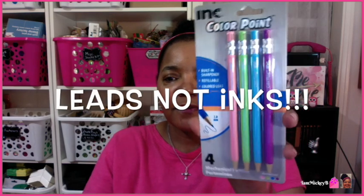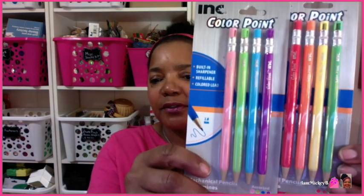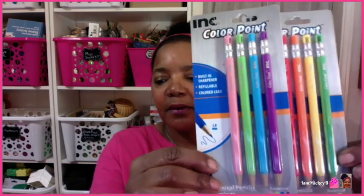I was in the stationary area with all the school supplies, and I came across these mechanical pencils with a built-in sharpener. You see the built-in sharpener here at the top? I thought that was pretty cool, and they're refillable. These are all colored pencils, and you see at the bottom the different color inks to match the pencils. They also had the same thing in primary colors. So I got the pastels and the primaries — they all are color-matching the color of the pencil. That was something new to try out.